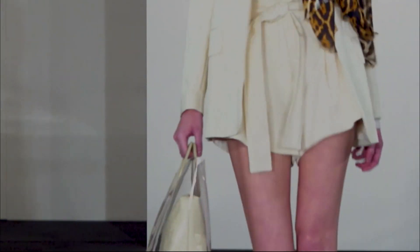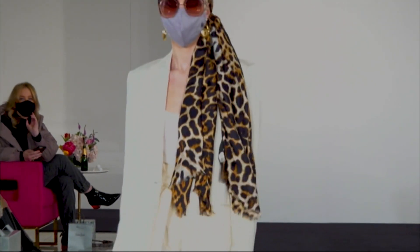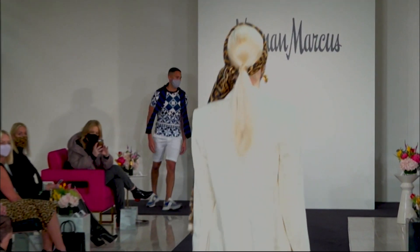We absolutely love white, and I love white year-round. We're really calling out head-to-toe white. We're showing this great white suit from ALC, paired with a little white cardigan underneath, but we buttoned it up and wore it as a blouse.